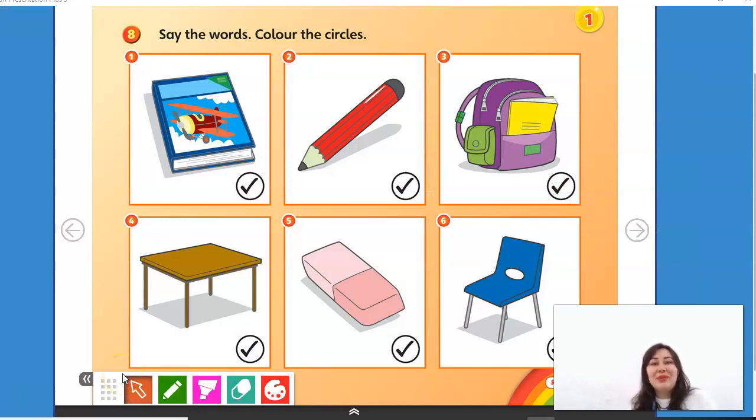And now, to finish this unit, we are going to Activity Book, page 15. Let's check what you remember. Say the words, color the circles. Can you remember these names? Number 1 — what is number 1? It's a book. If you remember, you can color the circle.